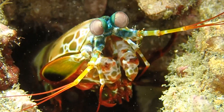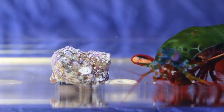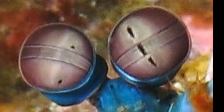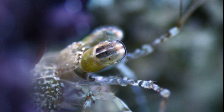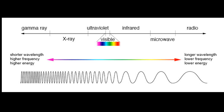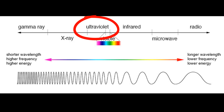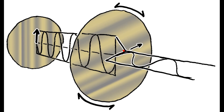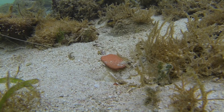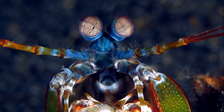Mantis shrimp have highly complex compound eyes — so complex that researchers are still trying to discover all the details. Each eye is divided into 3 regions, so each eye possesses trinocular vision. They can sense properties of light invisible to other animals. Most mantis shrimp species can see ultraviolet light, the part of the electromagnetic spectrum that causes sunburn and is invisible to our eyes. Mantis shrimp can also sense polarized light, where all the waves vibrate in the same plane, which can reveal objects that otherwise blend into the background. They use it to find prey in their blue-tinged ocean environments.